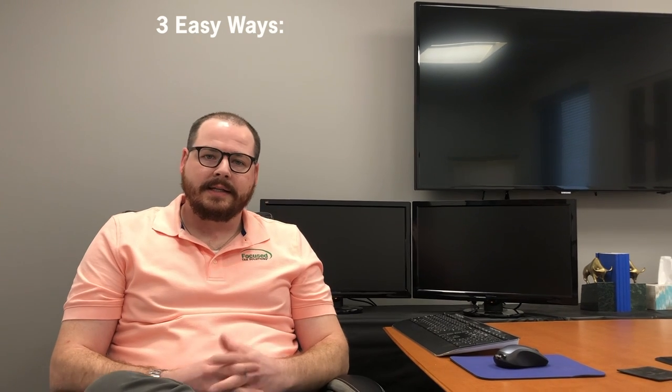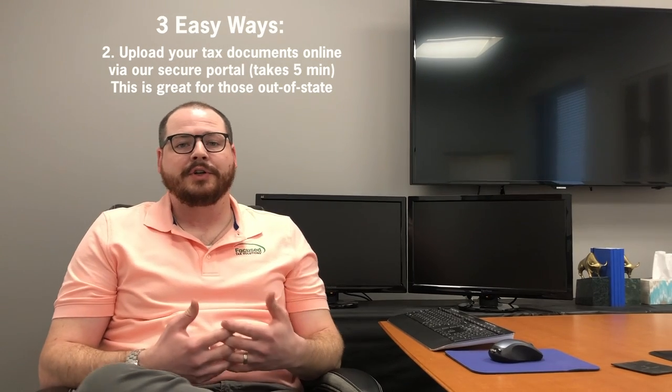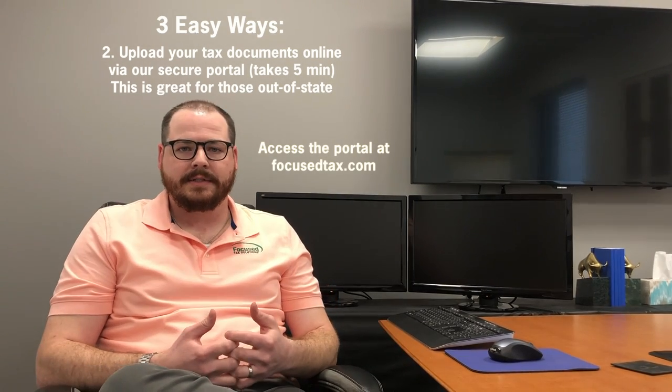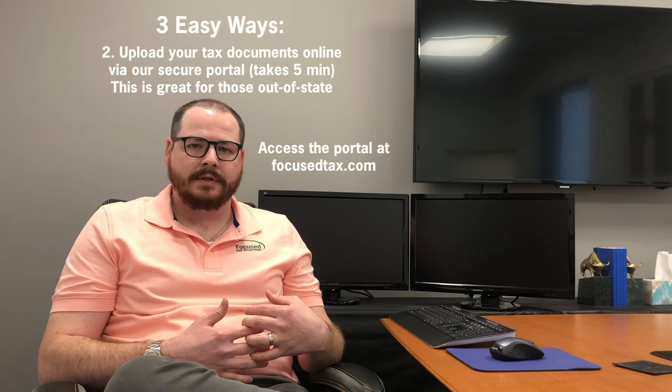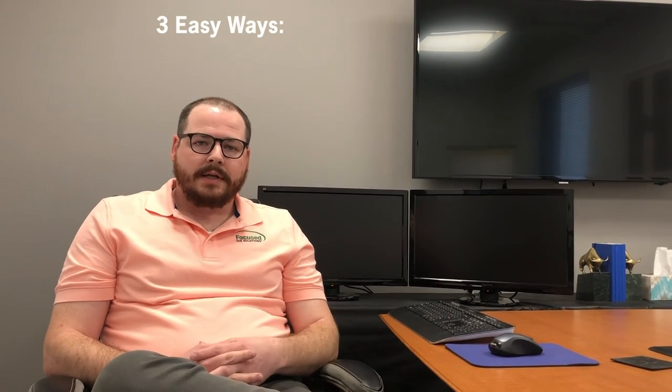The second way is maybe you're out of state or you don't have time to come in. We have an online secure portal where you can submit documents to us, and we can work on your return and deliver it securely through the portal. The third way you can start the tax preparation process with us is by dropping off your documents either through the mail or coming into the office.